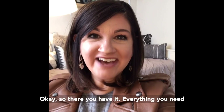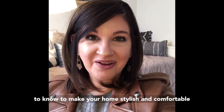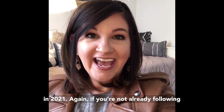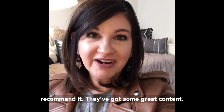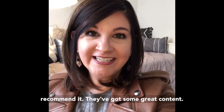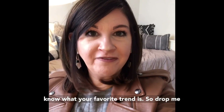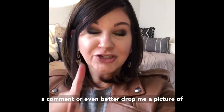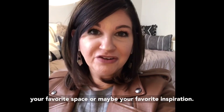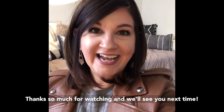So there you have it — everything you need to know to make your home stylish and comfortable in 2021. Again, if you're not already following Compass Designs and Perpetuum Designs, I highly recommend it. They've got some great content, so follow them on Instagram. I would love to know what your favorite trend is, so drop me a comment or even better, drop me a picture of your favorite space or maybe your favorite inspiration. I'd love to see what everyone's favorites are. Thanks so much for watching and we'll see you next time.